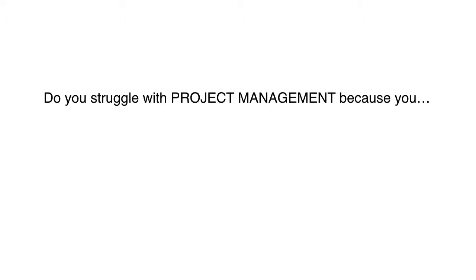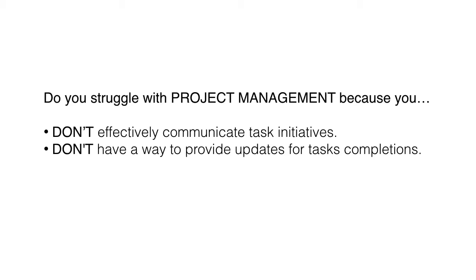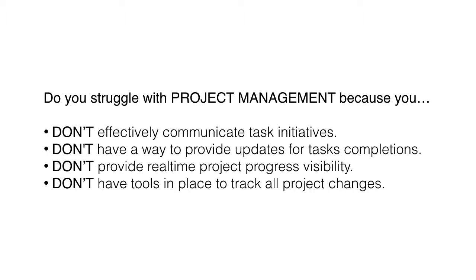Do you also struggle with project management because you don't effectively communicate task initiatives? Don't have a way to provide updates for task completions? Don't provide real-time project progress visibility? Or don't have tools in place to track all project changes?